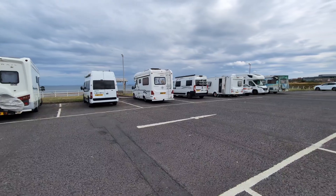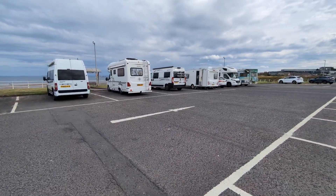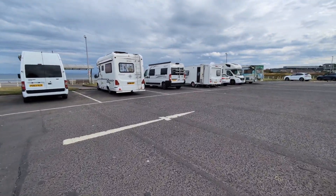One, two, three, four, five, six. Well, the one next to me is a caravan.